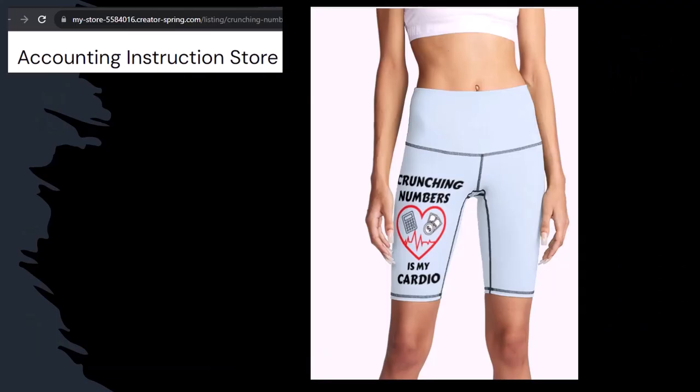Our 'Crunchy Numbers is my cardio' product line — I'm not saying that subscribing to this channel, Crunchy Numbers with us, will make you thin, fit, and healthy or anything. However, it does seem like it worked for her. So subscribe, hit the bell, and buy some merchandise so you can make the world a better place by sharing your accounting instruction exercise routine.